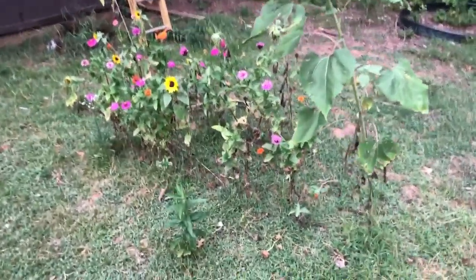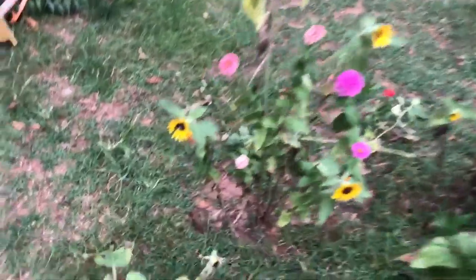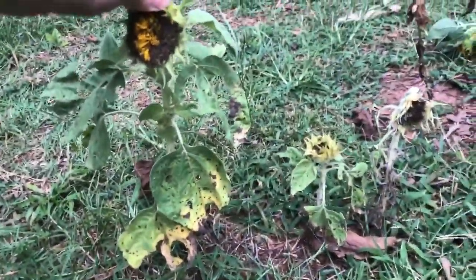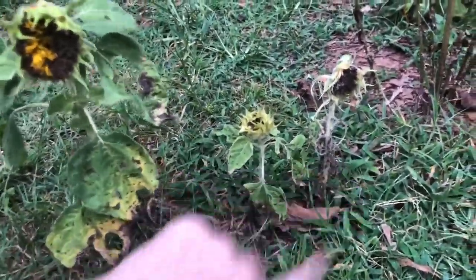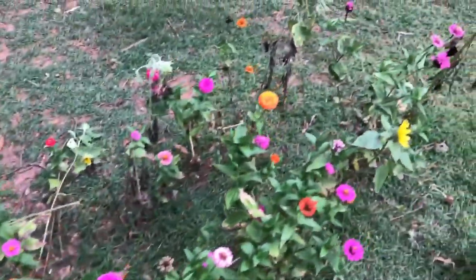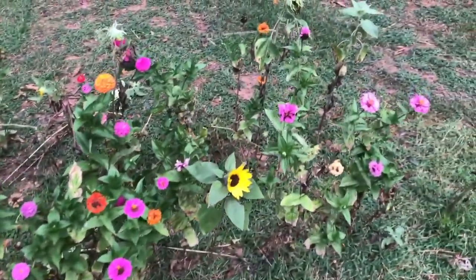So in the back by the chicken coop I have this little flower patch. These little teddy bear sunflowers down here — this one might be 10 inches tall and these are even smaller. I believe it's because I planted them in a very shady spot, but it's still pretty. I like the pop of color.